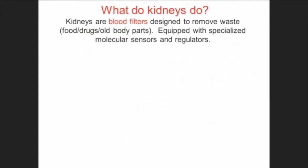Kidneys are blood filters, and they are designed to remove waste. The waste they remove is in food — you get the chunky stuff out in your stool, but the food you absorb, your body doesn't need all of it, so the kidney gets rid of that waste. The kidney also filters out drugs and old body parts. The cells you have now are not what you were born with; they are turning over, and the kidney takes care of that waste.